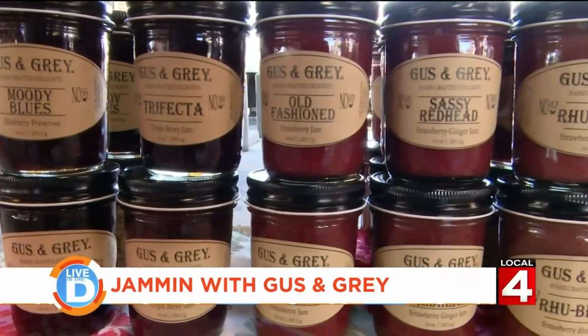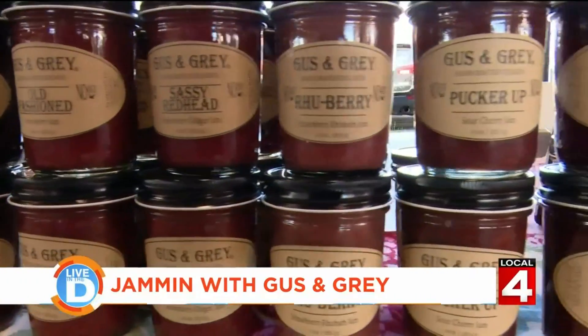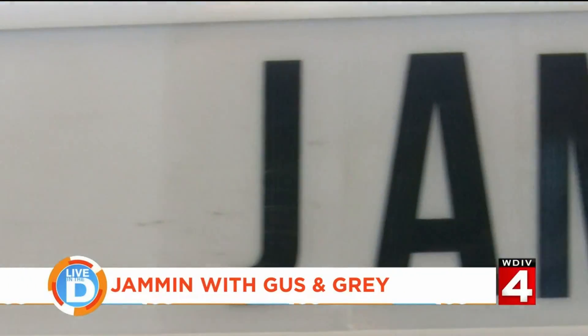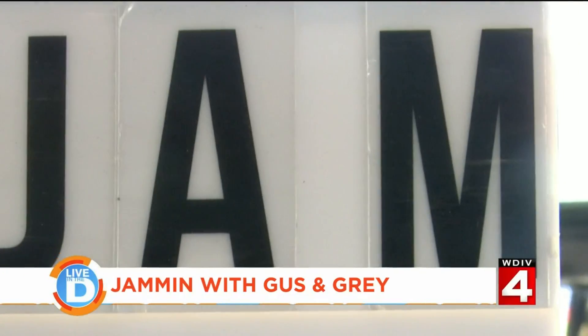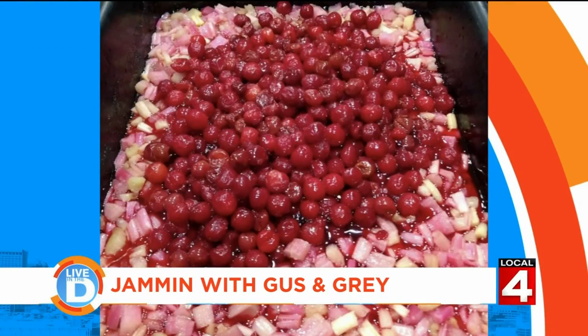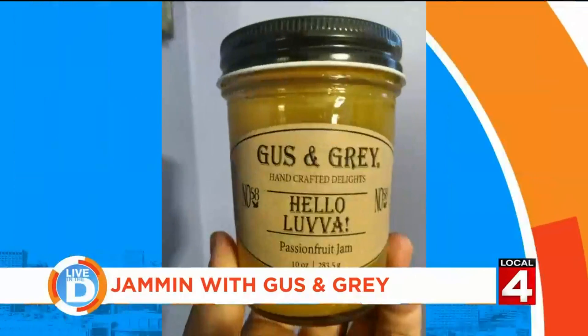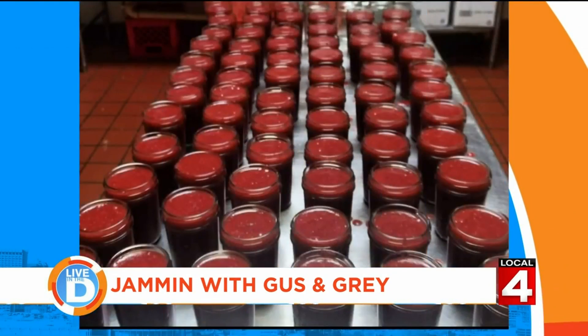We do small batch preserves, marmalades, and some mustards. Everything that we use is very low sugar, no pectin, no preservatives — so each jar of jam has just under half a pound of fruit in it. Along with traditional fruits, Tara uses fun flavors for her jam, like passion fruit and blackberry bourbon vanilla.